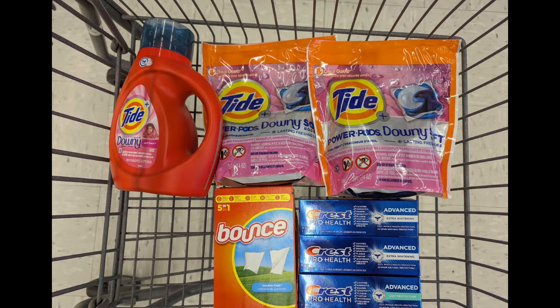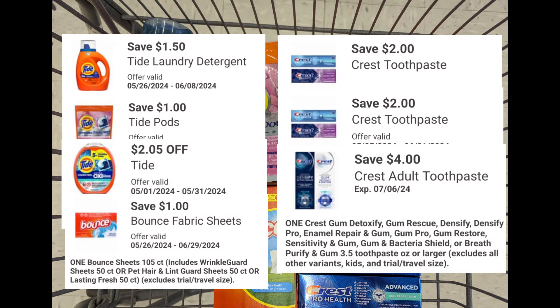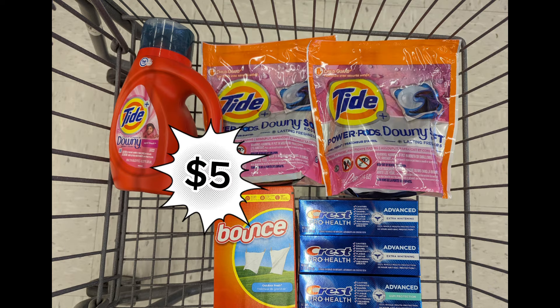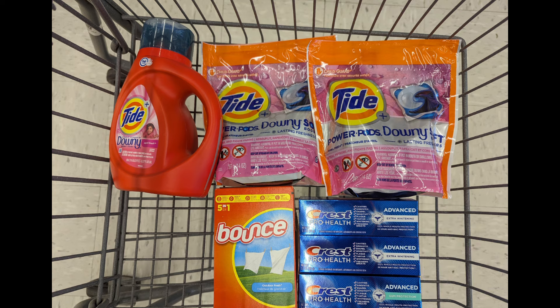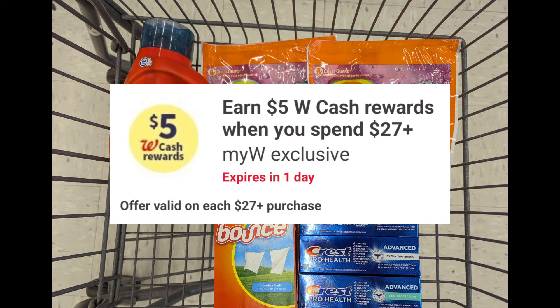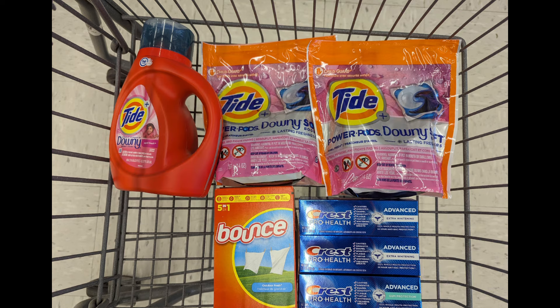Combine one Tide Liquid, two Tide Pods, one Bounce Dryer Sheets priced $5.49 each, two Crest Toothpaste priced at $4 each, and one Crest Toothpaste Gum Protection priced at $4 to meet the $27 spend requirement. Total is $33.96. After digital coupons apply, you pay $20.41 out of pocket but get back a $5 registry award for the Tide/Bounce promotion, a $6 registry award for the Crest promotion, plus $5 Walgreens cash for the digital spend coupon — making the final cost $4.41 for all products.